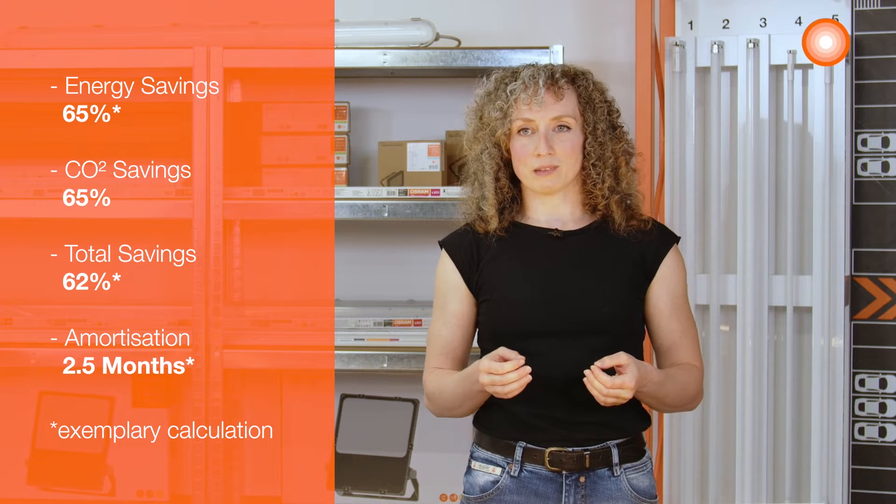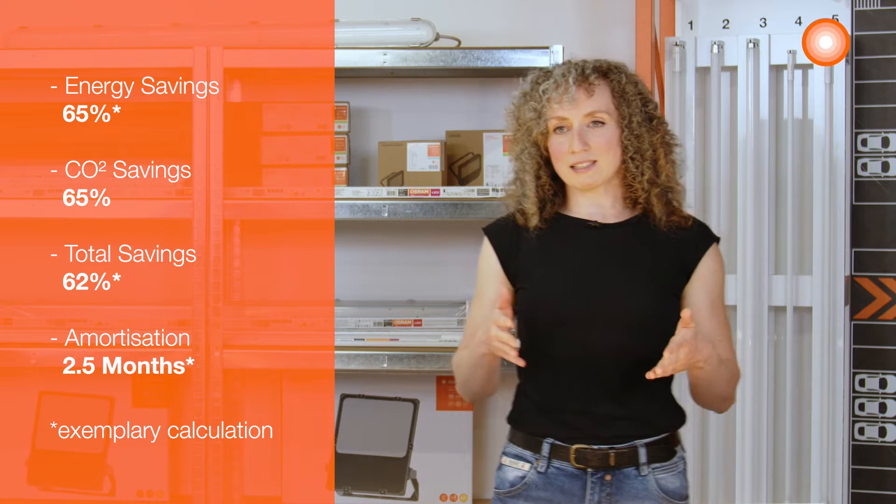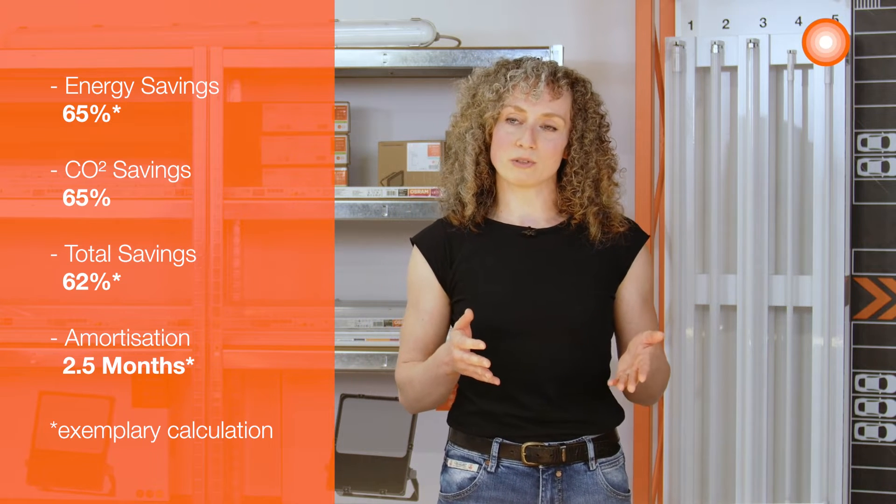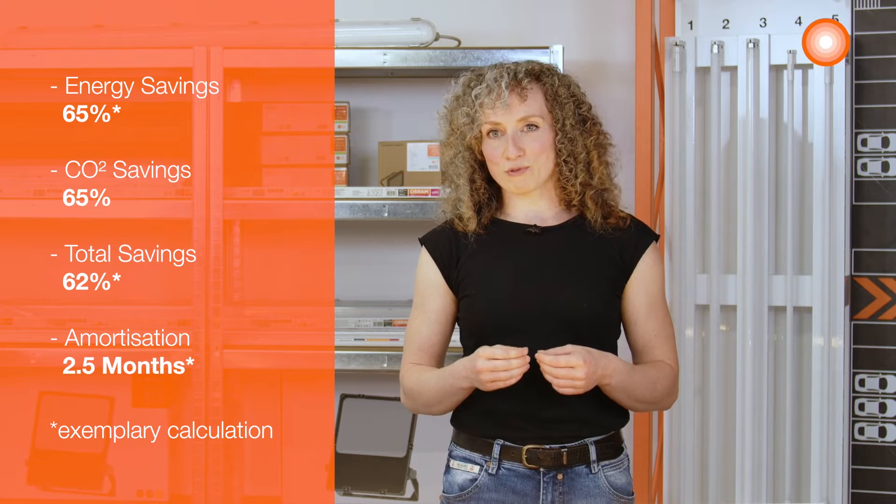Amortization — that means the time after which the installation of the LED tube is economically worthwhile for the operator — was reached after only two and a half months. Using sensor technology, as you can see in these examples, saves much more energy.